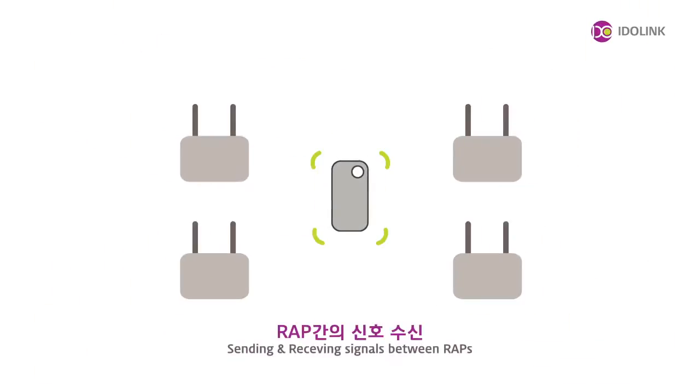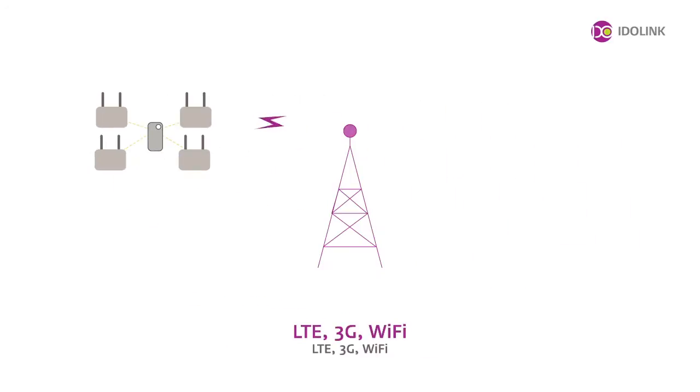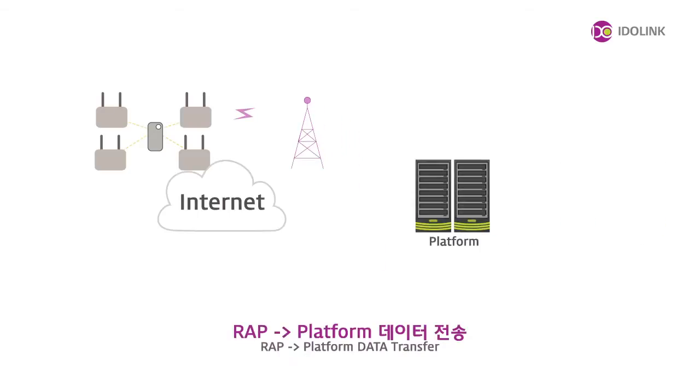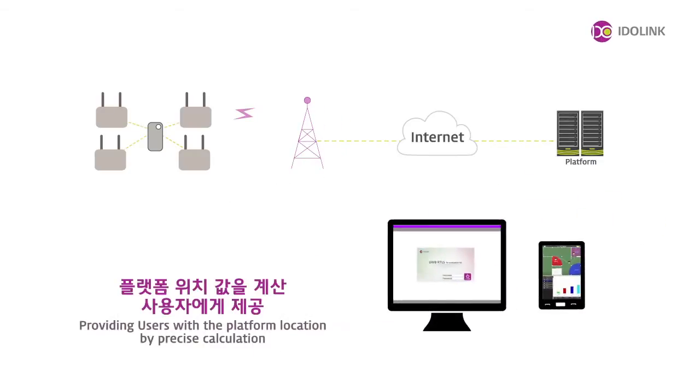Tracking begins with a TAG sending their information to RAPs, which will then relay the data to radio-location platforms through LTE, 3G, Wi-Fi, and Ethernet networks. Location platforms calculate these data through IDOLINK's independently developed algorithm.